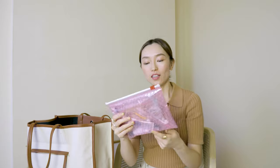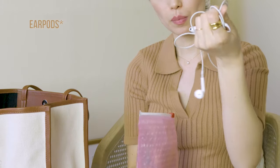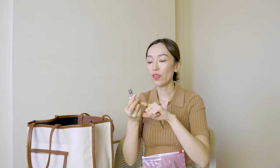Next is my beauty bag. It's actually not all beauty products — it's just a big pouch containing all the small things. So this is my earplug for my iPhone. This is the Jo Malone Oud Sage small size perfume. I like Jo Malone, but their perfume doesn't last very long.